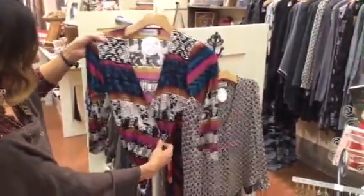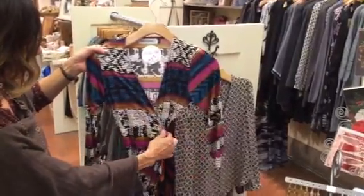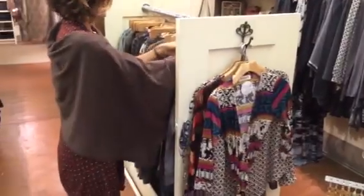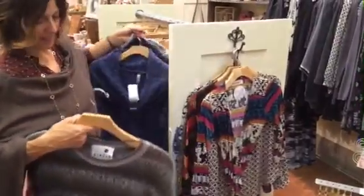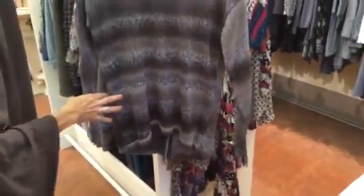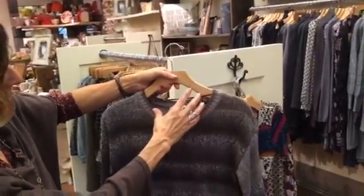Their last little wrap dress comes in some fun colors — it's just nice to have a little bit of color, and easy, just a nice wrap. Then lastly we've got in some Kenzie sweaters. This one right here is kind of browns and grays.